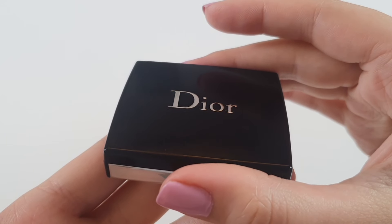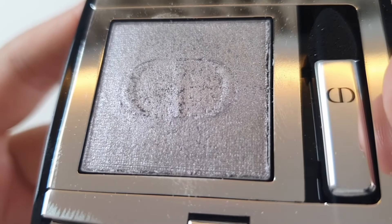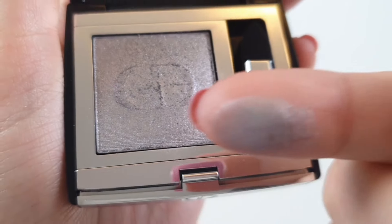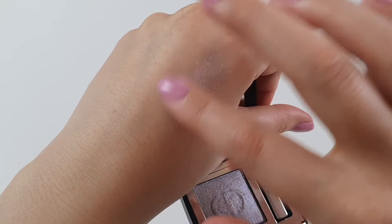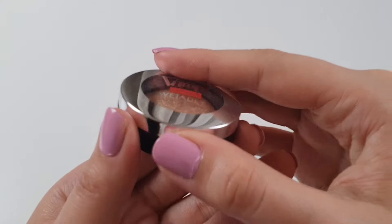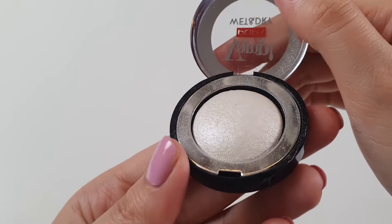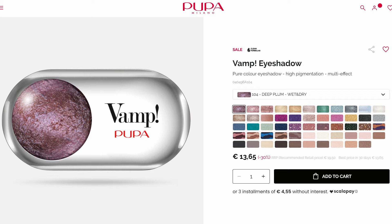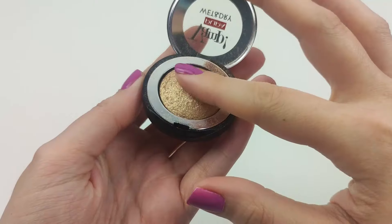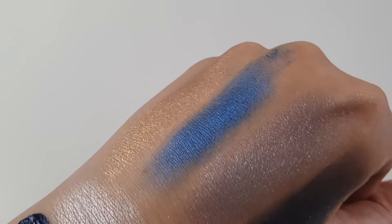Moving on to eyeshadows, the first one is the Dior Mono Color Couture in shade number 45, a stunning silver. I love how beautiful and versatile the color is — it's also incredibly long-lasting and buildable. I can go from a subtle shimmer to a bold metallic look with just a few layers. Next are Pupa Vamp eyeshadows in shades Precious Gold and White Snow. The color intensity is excellent, and while they are shimmery, they aren't over-the-top sparkly. You can easily adjust the layering to achieve anything from a subtle look to a bold statement.